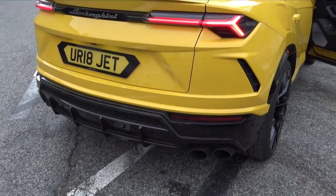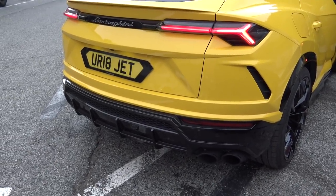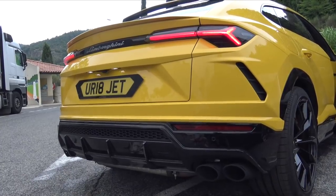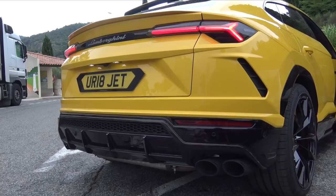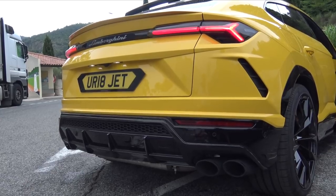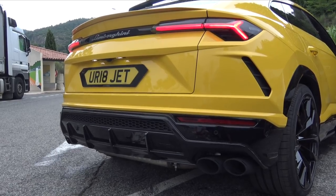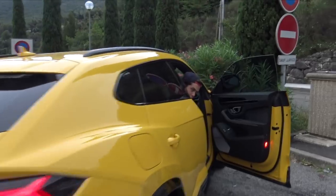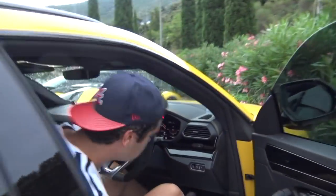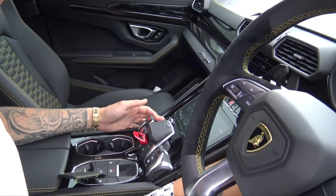It's time to hear the Urus for the first time. Oh, they're so loud! It really pops, doesn't it? That is fantastic. And let's see with all the modes - look at that, the Lamborghini dashboard changes when you switch between the different modes.